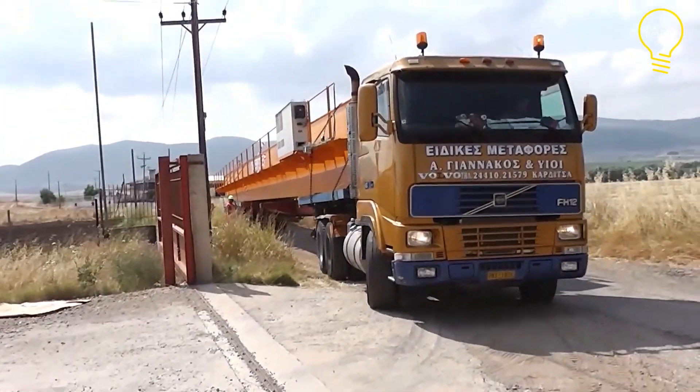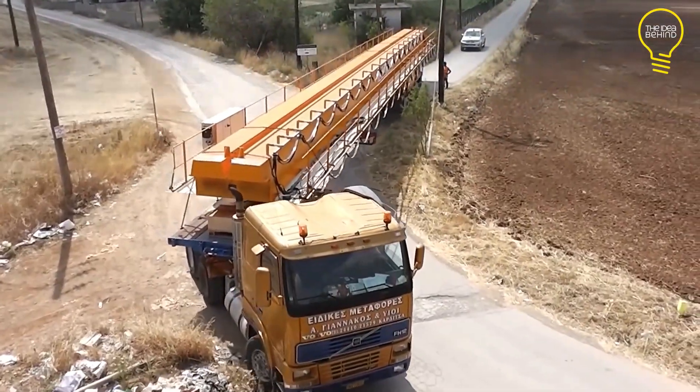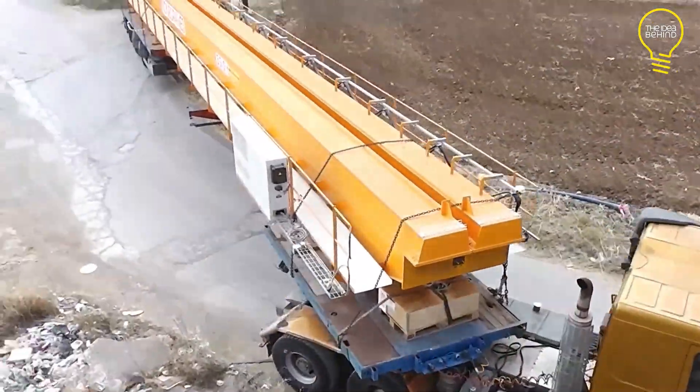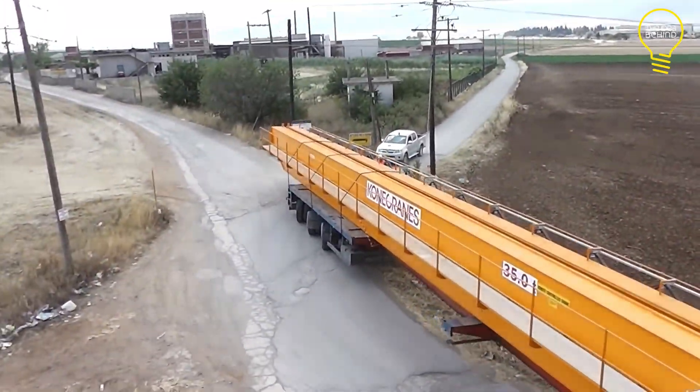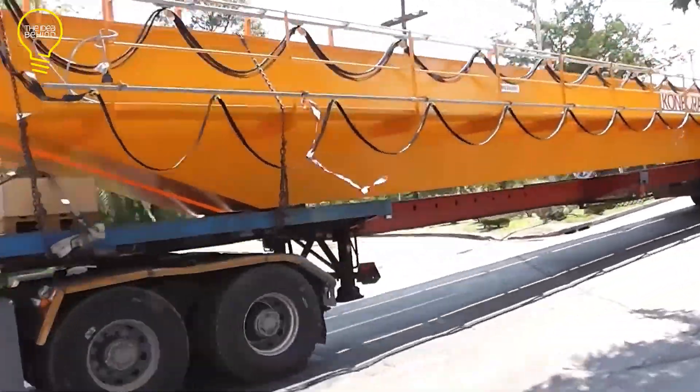Kona Cranes Hellas has sent it to lots of places in Greece and other countries. This crane is top-notch, with the latest tech, safety, and reliability. Plus, it can be changed to fit what each customer wants.